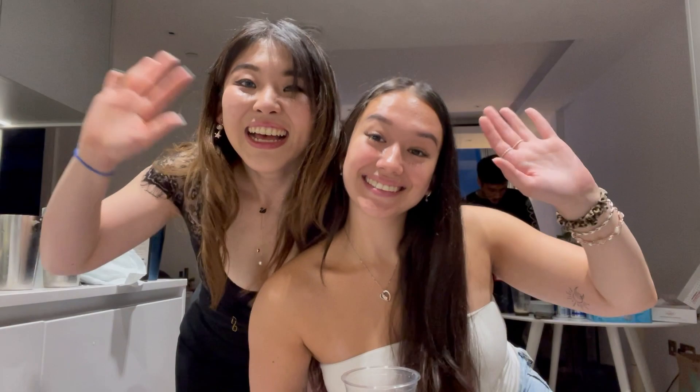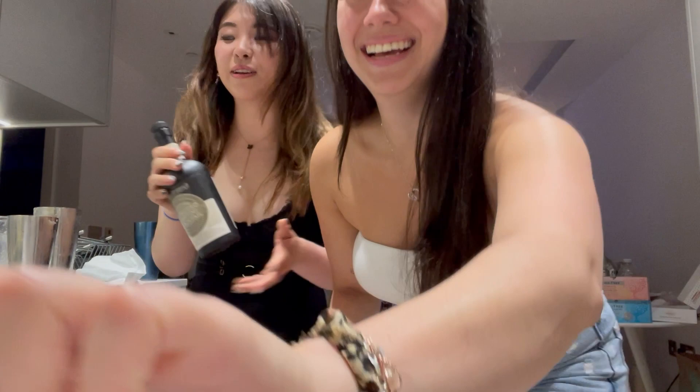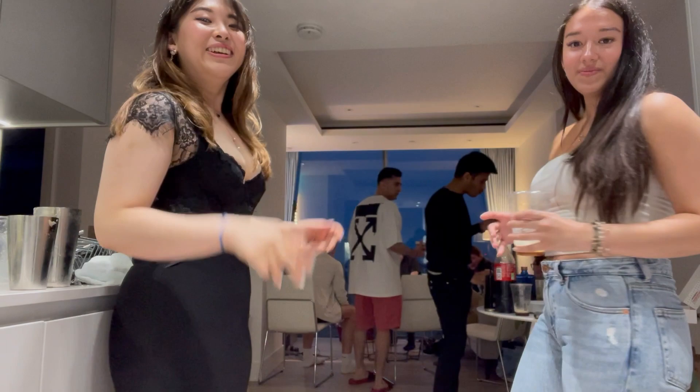We're at a friend's house and we're making espresso cocktails — shaking them with ice and it's good to go. Thanks for watching! Lots of cocktails to be made, so we recommend it.